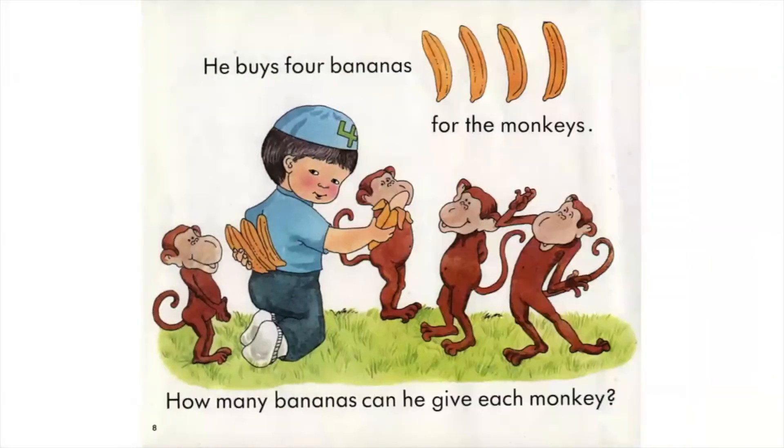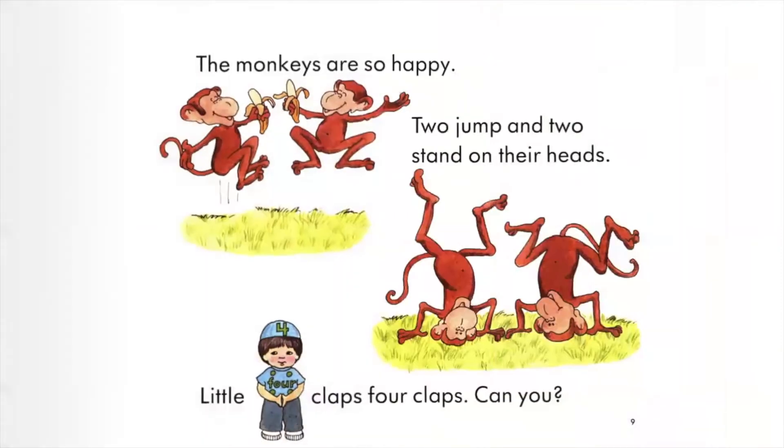He buys four bananas for the monkeys. How many bananas can he give each monkey? The monkeys are so happy. Two jump and two stand on their heads. Little Four claps four claps. Can you?